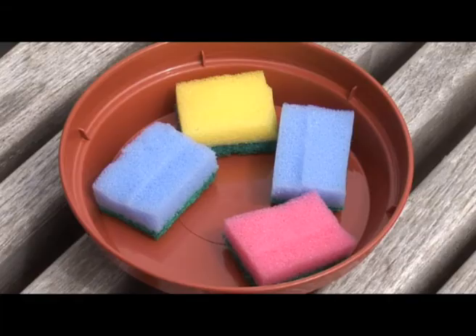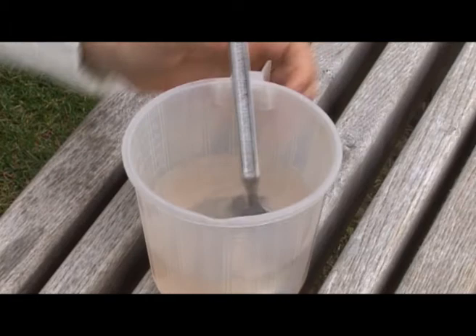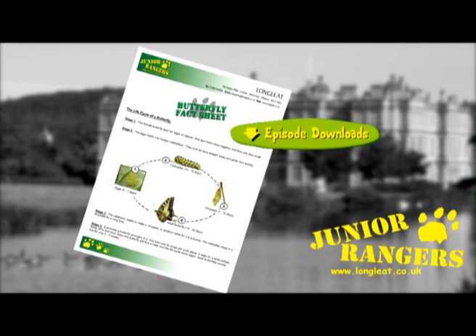Another way to do it: you could put a dish out with some coloured pieces of foam and make some sugar water, which is just ordinary sugar or fruit sugar. Put that in the dish, and the butterflies are attracted to the colours of the foam and they'll come down and feed off that. You can find out more about butterflies in this week's activity sheet — just click on the green download button.